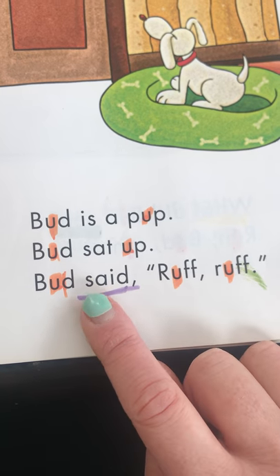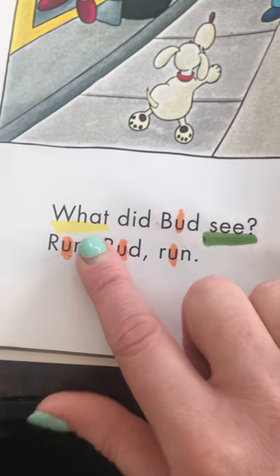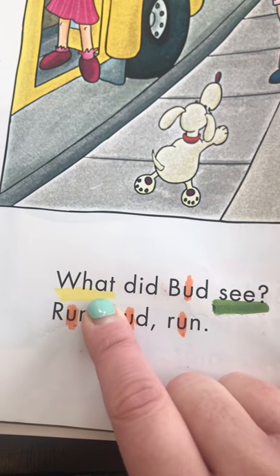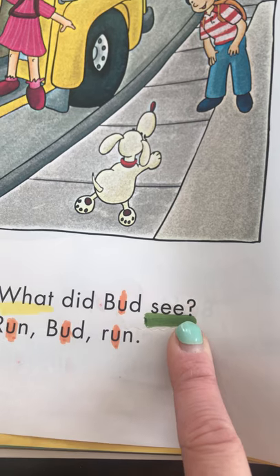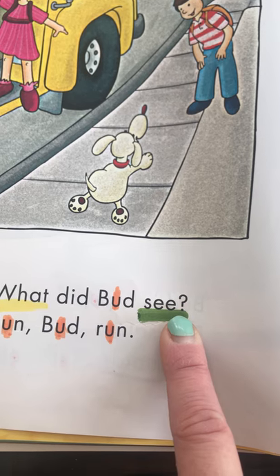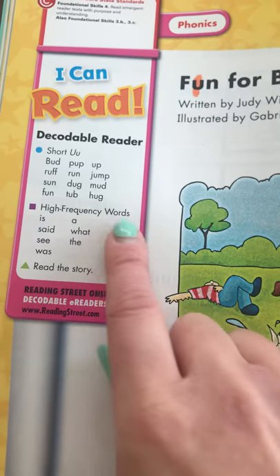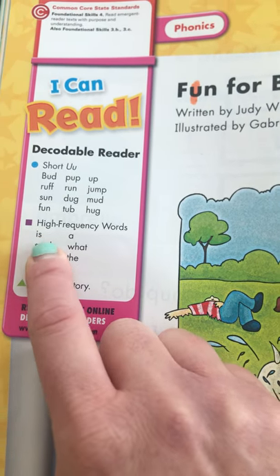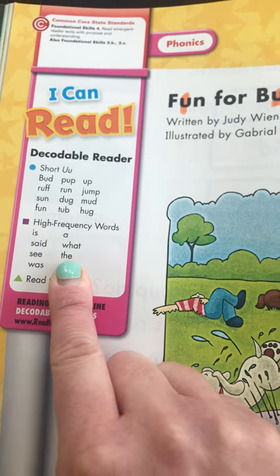We're also going to look at this word — this is the word 'said,' and I used my purple marker. Can you find the word 'said' on this page? There it is, I underlined it in purple. On this page, I found the word W-H-A-T — do you know what word that is? 'What.' And the sight word on this page — you got it — is 'see.' Do you notice what's at the end of this sentence? It is a question mark, so you know it's an asking sentence.